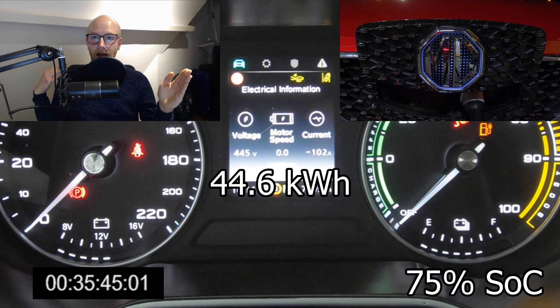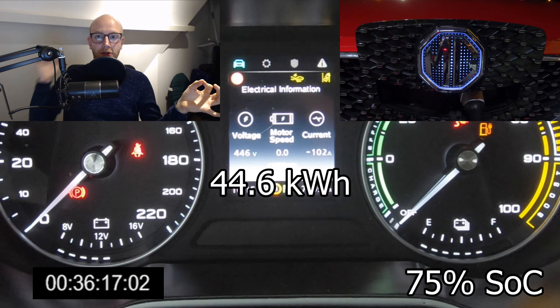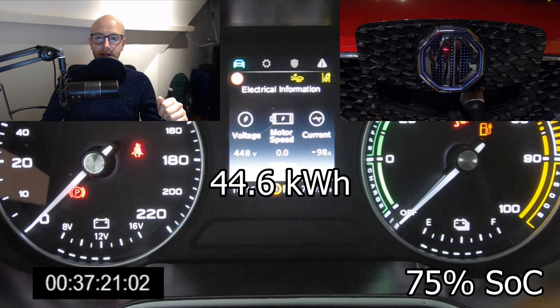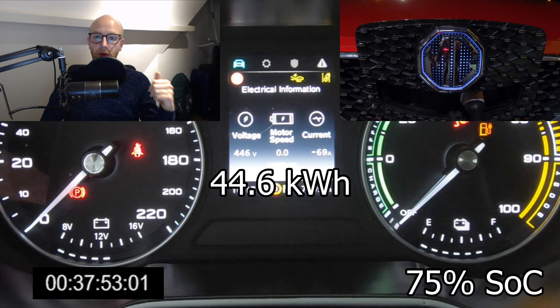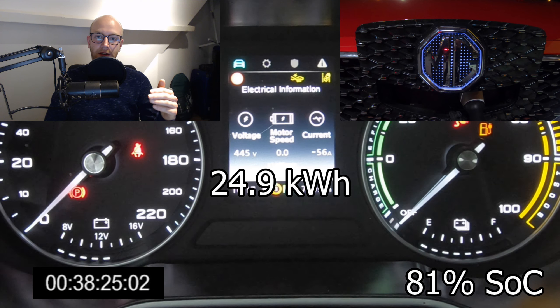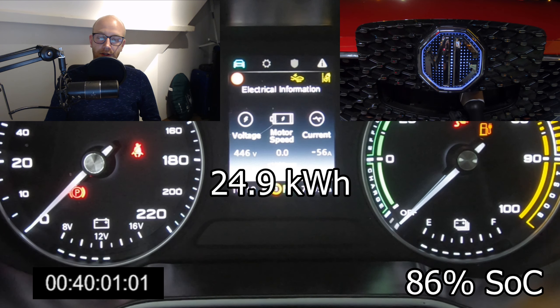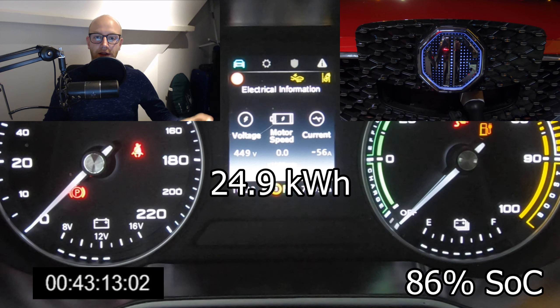Just charge from 10 to 80% and then leave, because the charging goes too slow to make it worthwhile to stay. At 80% you can see the current going down to 56 amps, and at 81% state of charge it will go to about 25 kilowatts. That means from 80 to 90% will take you around 12 to 15 minutes — quite a long time when you consider you reached 10 to 80% in about 35 minutes. It's not worth staying at the charger; just go to the next one.